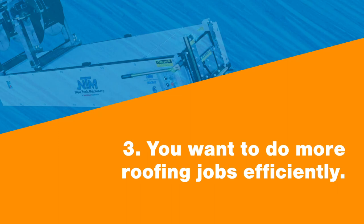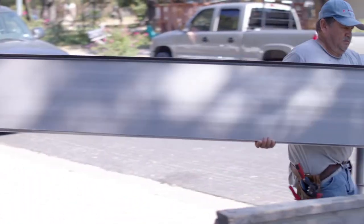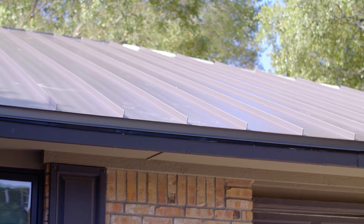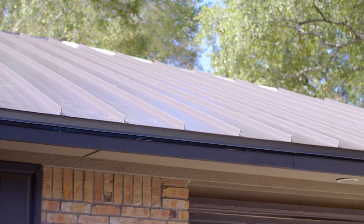Number three: you want to do more roofing jobs efficiently. Owning a portable roll forming machine can improve your efficiency, especially if you're taking on more projects. With a portable machine, you can produce the panels and profiles you need, when you need them, and exactly the quantity you need. Portable roll formers can help improve your efficiency and cut out some of the time spent on ordering and waiting for panels to be run by a supplier.